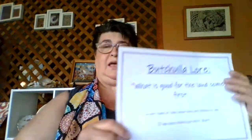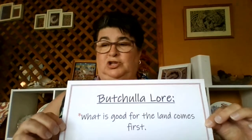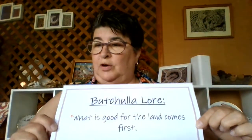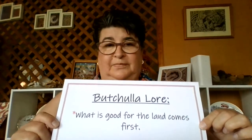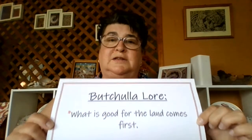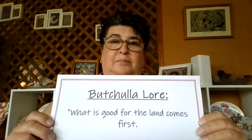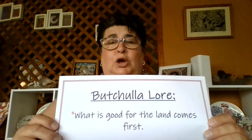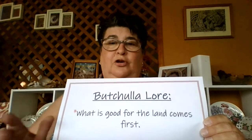One more thing we've learnt about today is the first Butula law, which is: what is good for the land must come first. So when we are harvesting our honey, our sugar bag, and our beeswax — our Killie — we need to be very careful that we only take just what we need and no more, so that our bees don't move away. Thank you for listening.